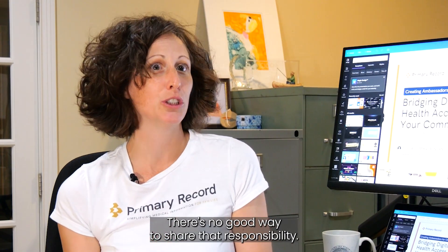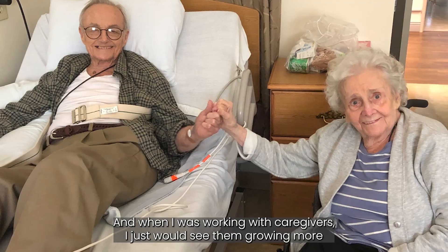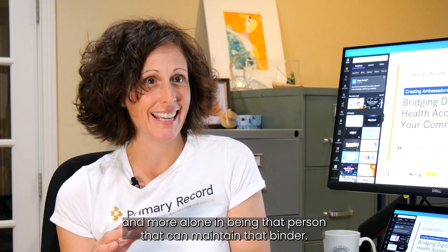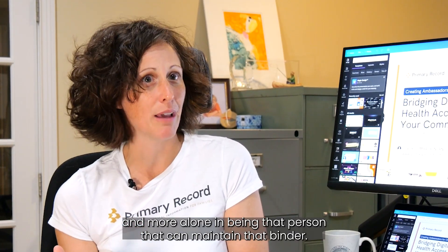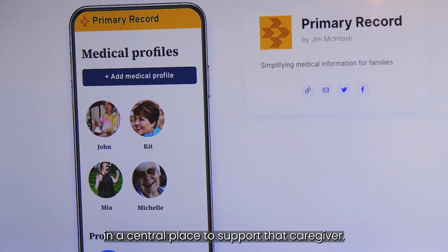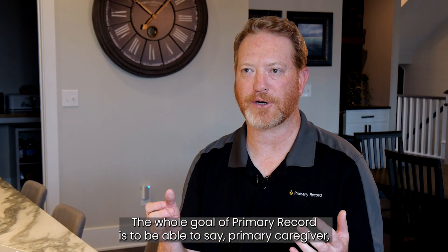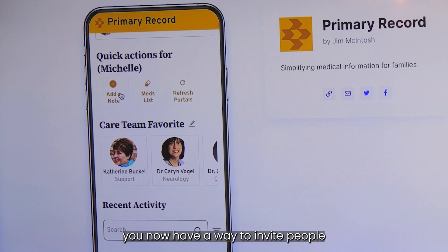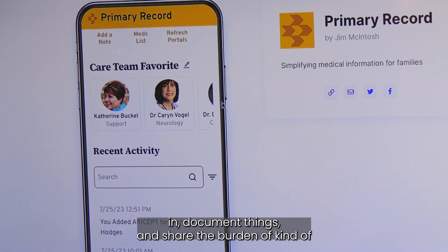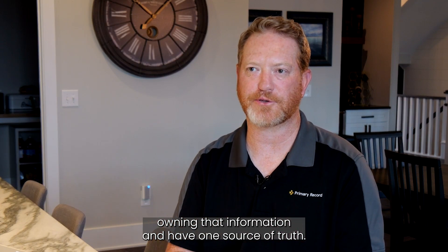There's no good way to share that responsibility, and when I was working with caregivers I would see them growing more and more alone in being that person that can maintain that binder. We had to find a way to put information in a central place to support that caregiver. The whole goal of Primary Record is to give the primary caregiver a way to invite people in, document things, and share the burden of owning that information and have one source of truth.